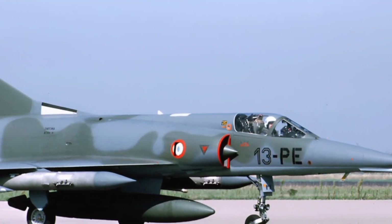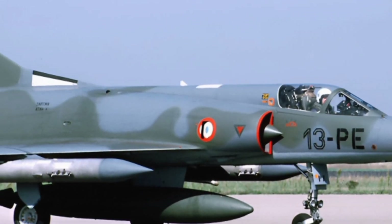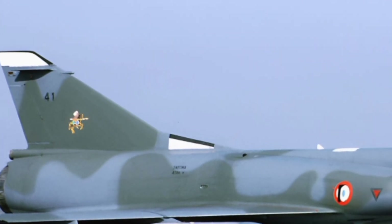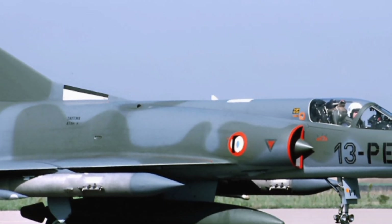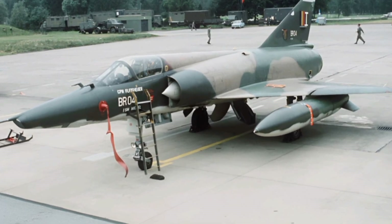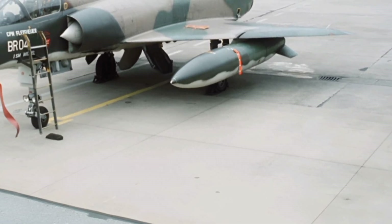Welcome to ZK Skybound Aviation, your ultimate destination for in-depth reviews of aircraft from past legends to modern marvels. Today, we take a close look at the 2025 Mirage 5, an upgraded take on a classic aircraft known for its speed, agility, and versatility. This aircraft has undergone modern advancements, making it a formidable force in both military and specialized operations.